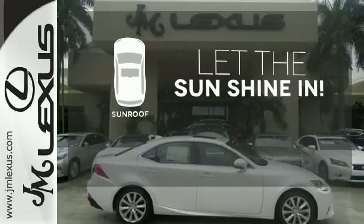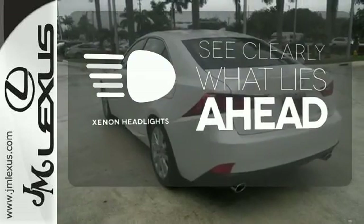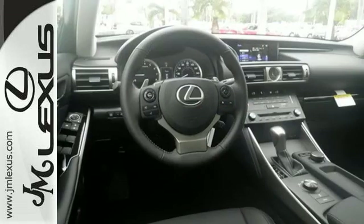Let the sunshine and the fresh air in with the sunroof. What lies ahead is much clearer with the Xenon headlights — a deliberate move in the sporty direction.